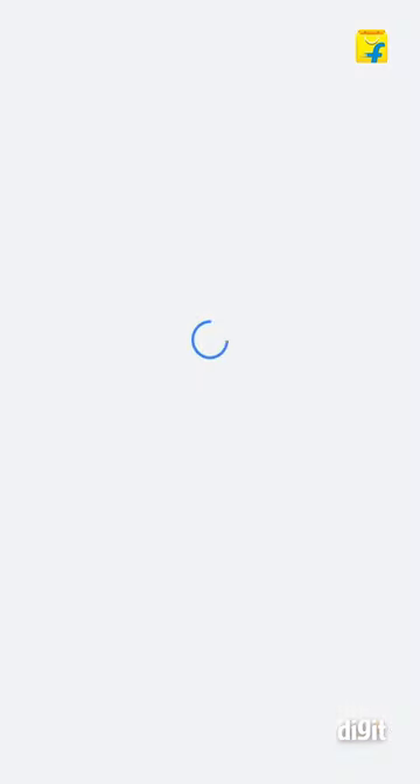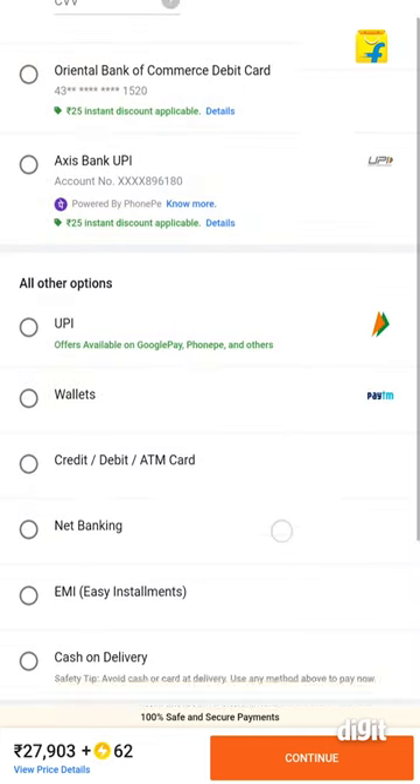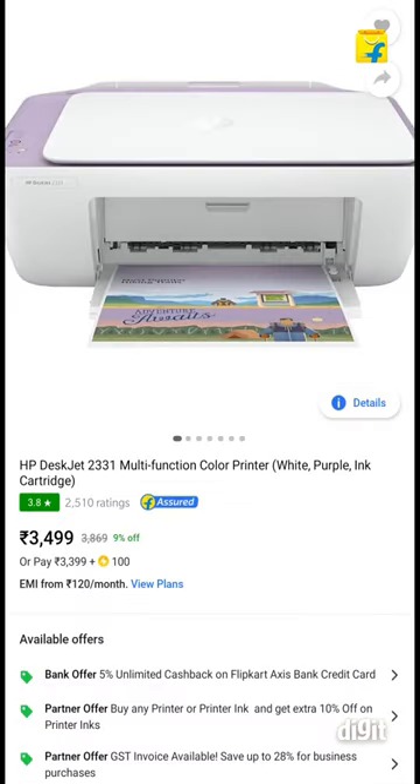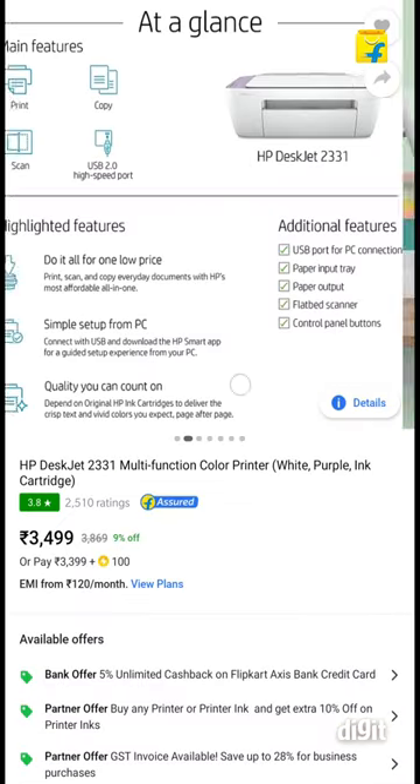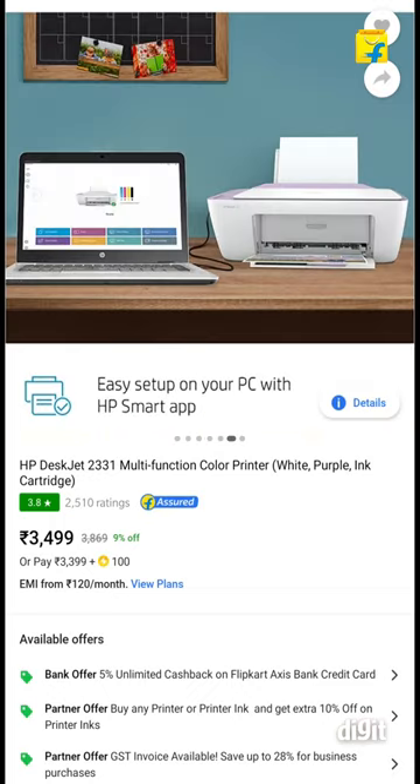Verify your cart and click on continue to proceed with payments. Once you've paid for the order, you'll get a digital GST invoice. So that's all you have to do to claim GST benefits on Flipkart when buying a laptop. It should also be noted that users will be able to claim GST benefits on all electronic devices, not just laptops.